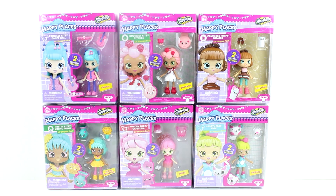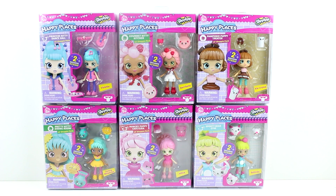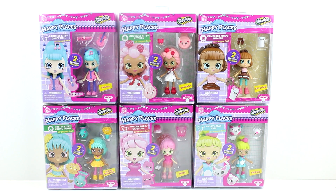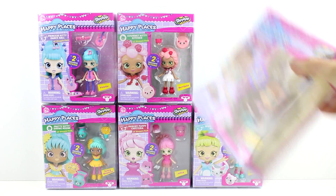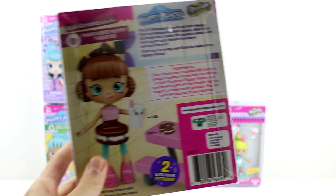They all come from a different place — one comes from the dance hall, one comes from the kitchen, one comes from the theater, one the dining room, one the cafeteria, and one the gym. Each of these comes with two exclusive petkins, by the way.